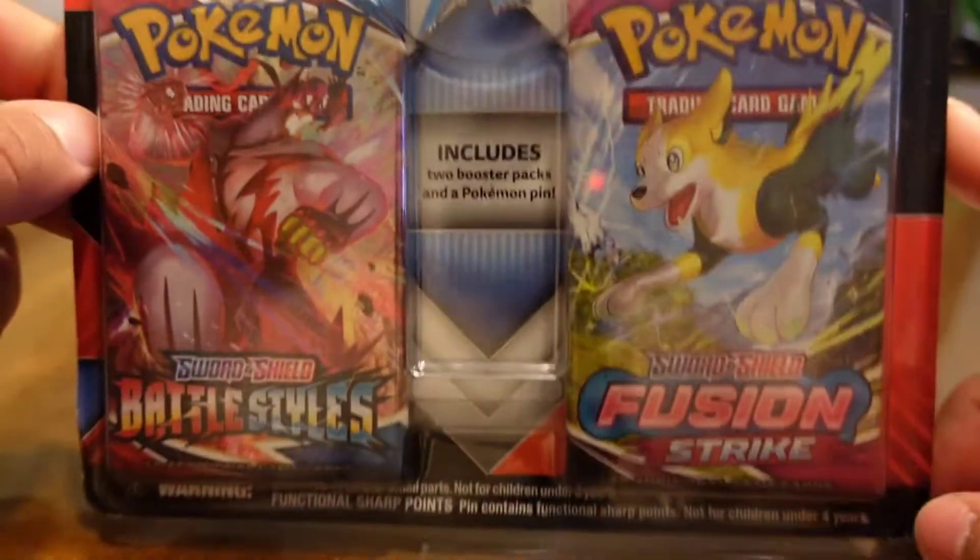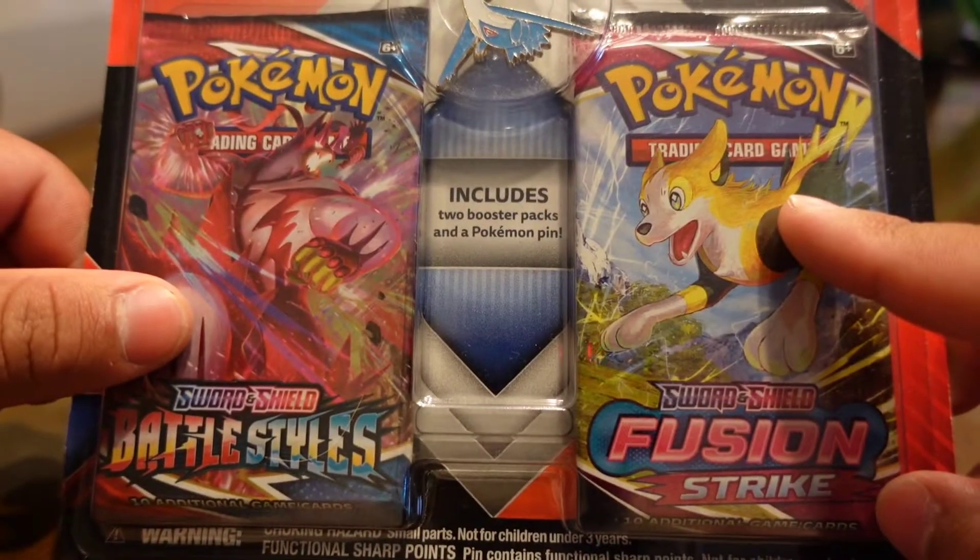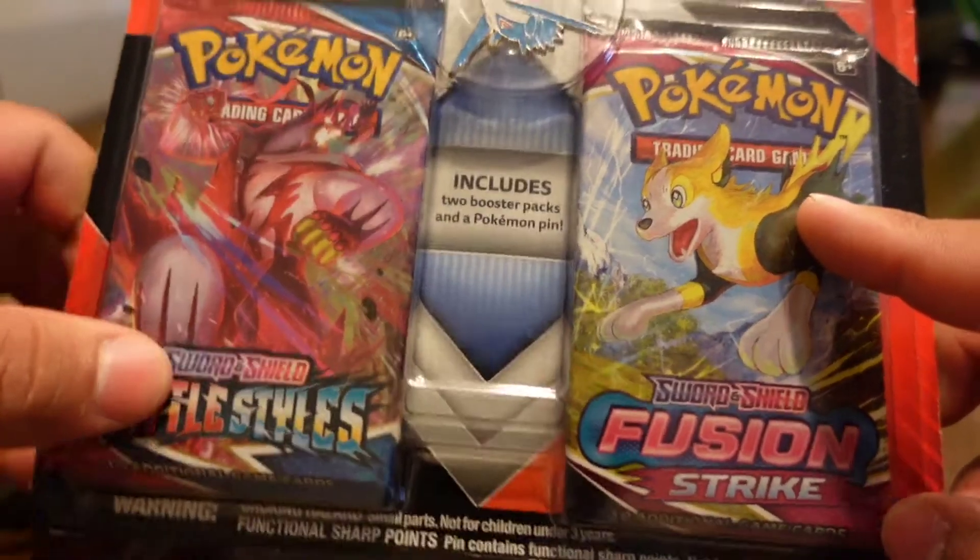What's going on BKS fam, welcome back to another video. This one's gonna be short and sweet. We just got a Fusion Strike booster pack here and a Battle Style, so let's see what we got.